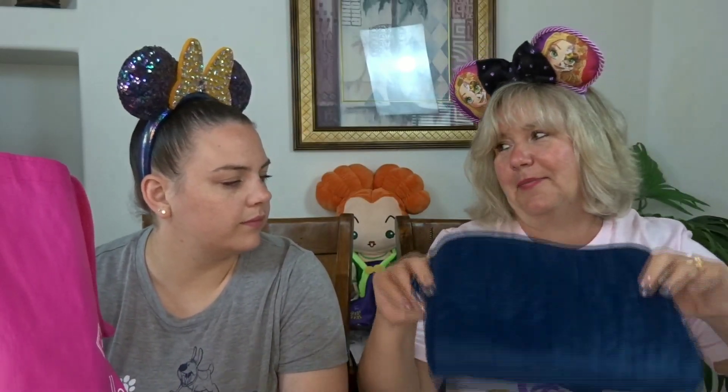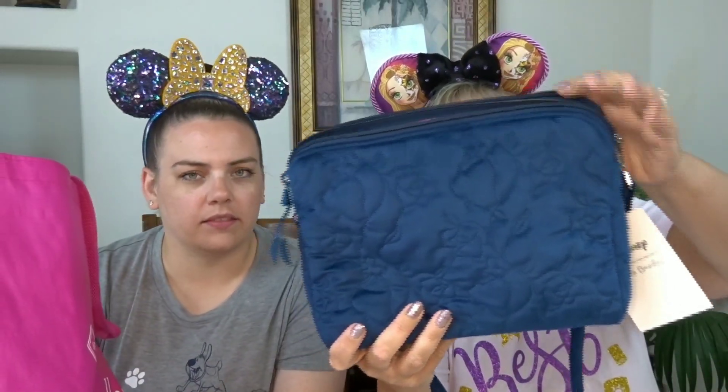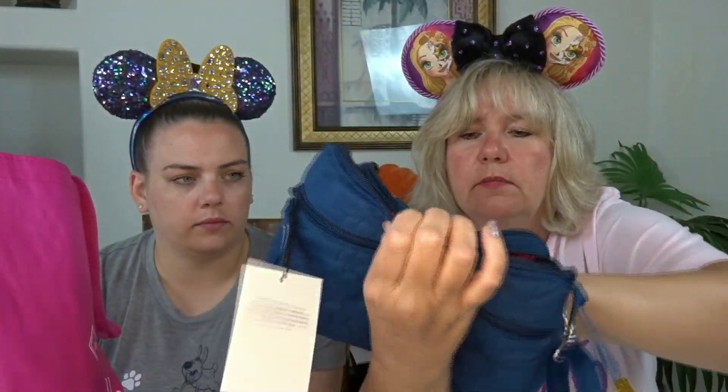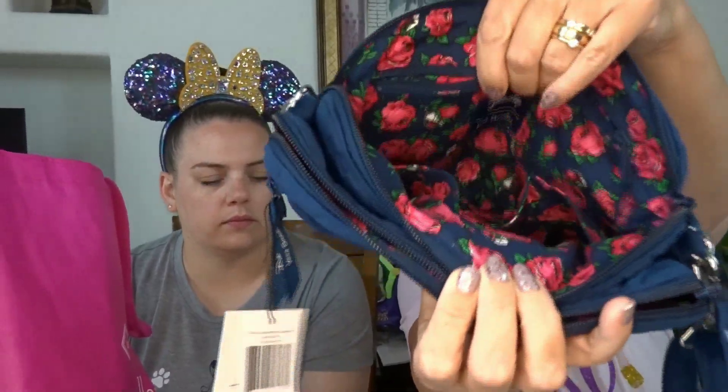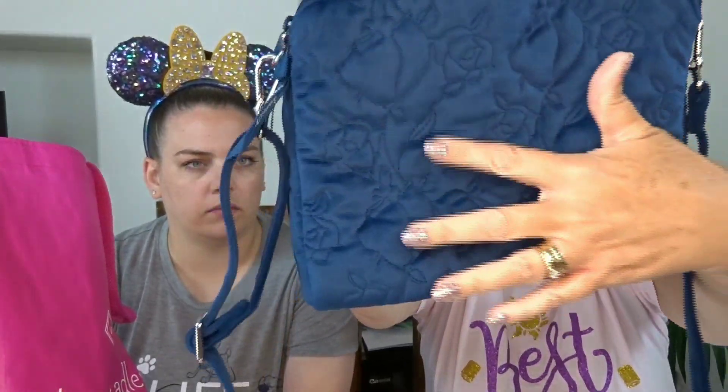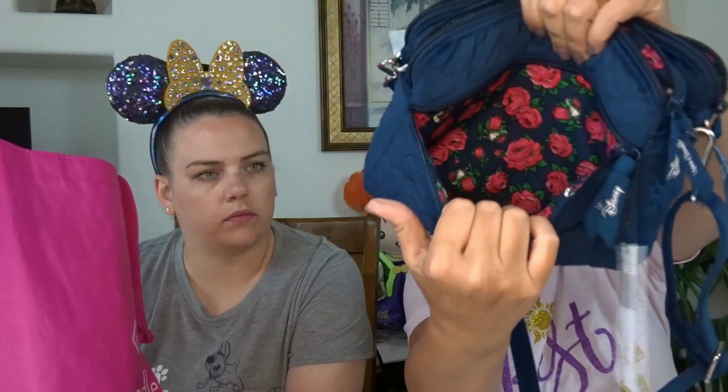I'm not even a big Belle fan, but I wanted another crossbody. And I thought for the fall and the winter this might be a good one. Inside you have your zipper pocket and then two pockets over here, with the rose pattern embroidered on this soft velvety material. And then you have an inside pocket and it's magnetized to keep it closed. There's a bunch of compartments — this was actually called the triple compartment crossbody.